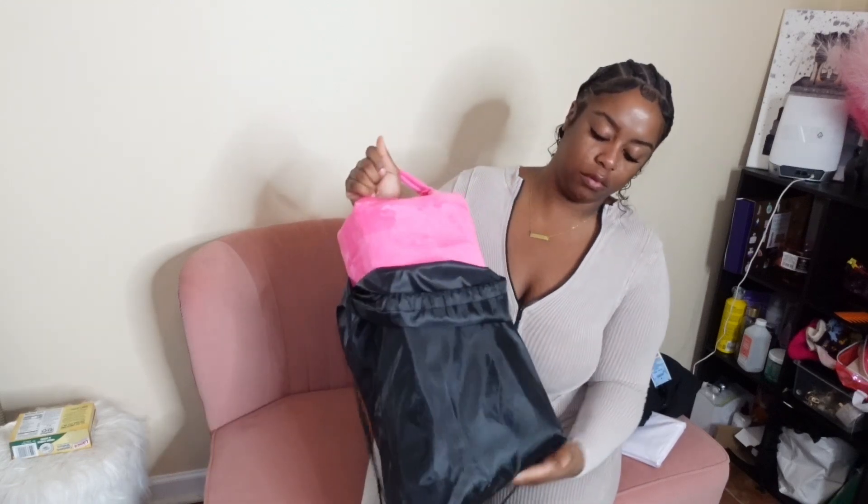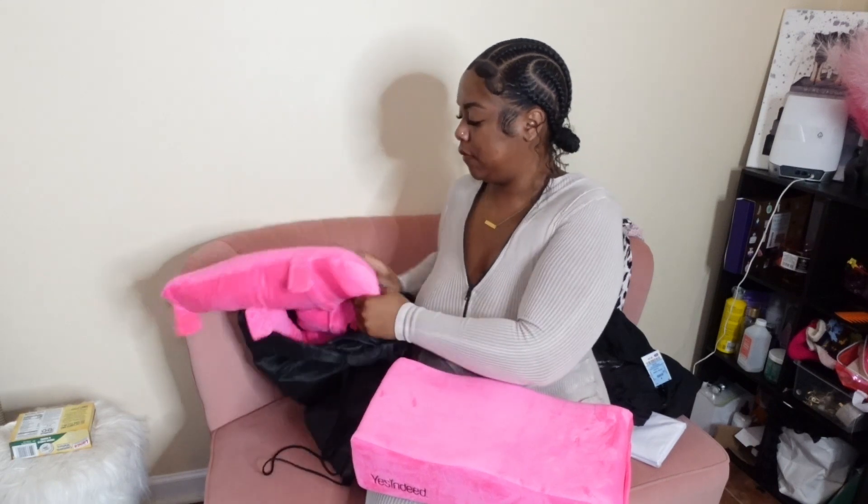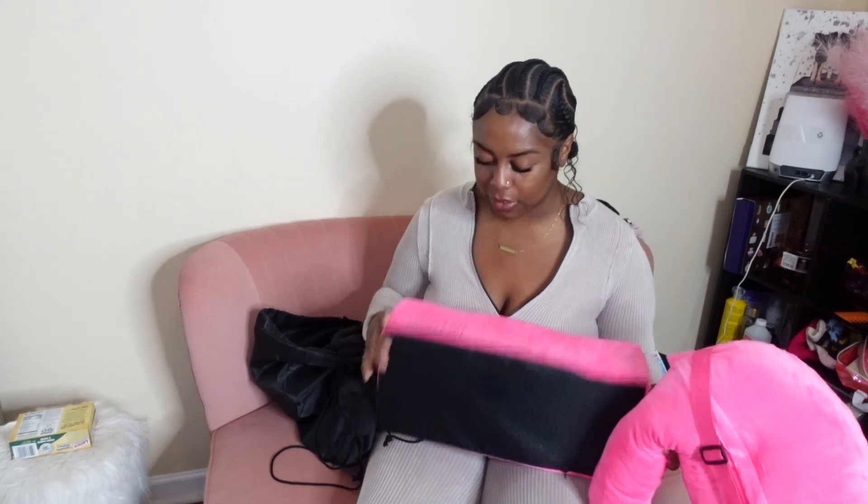Then we have my BBL pillow. It has the pillow part and the back support part, and I got this off Amazon. I originally got another one off Amazon but it just wasn't firm enough. This one is really, really firm. You don't want your pillow to sink. The other one I had was from a brand called Booty Pillow or something, but this brand is Yes Indeed. It's real firm — it's not sinking.